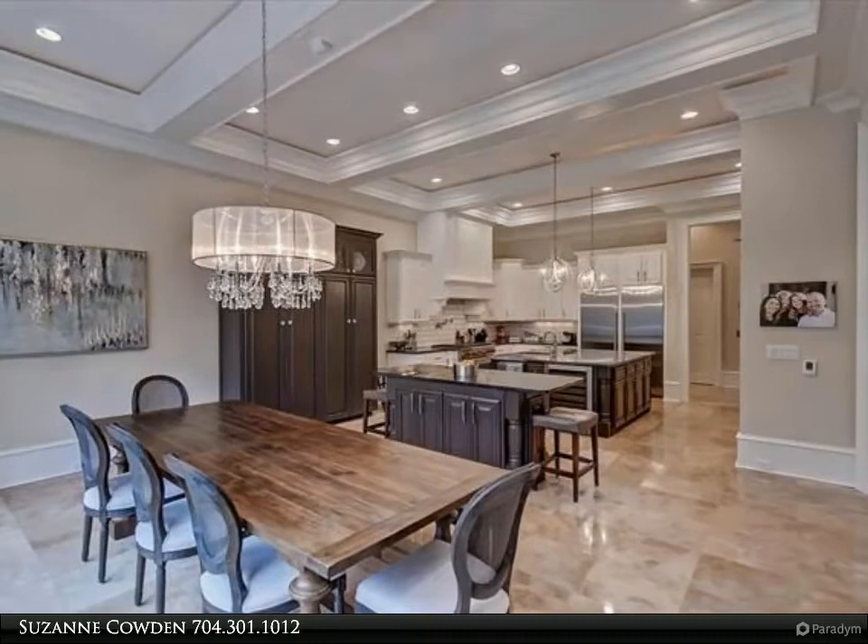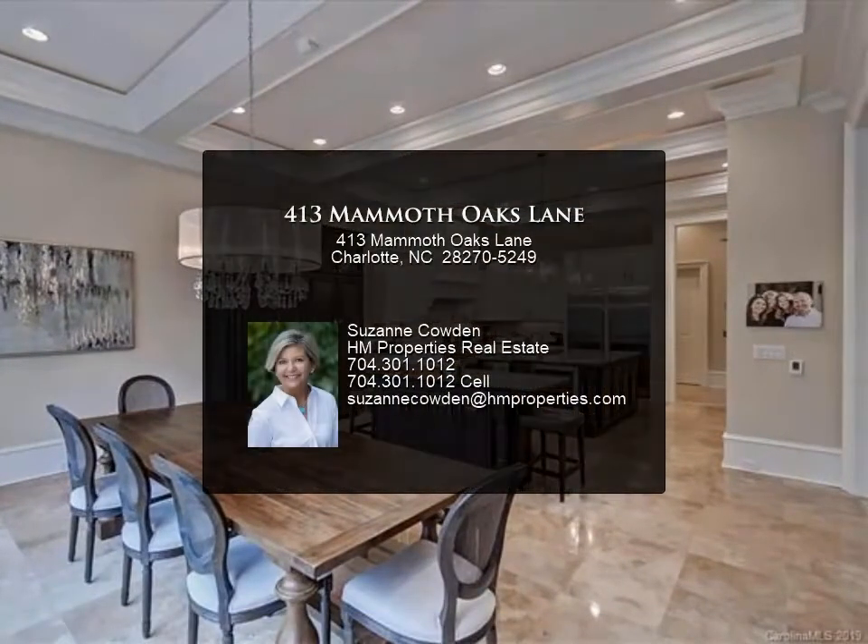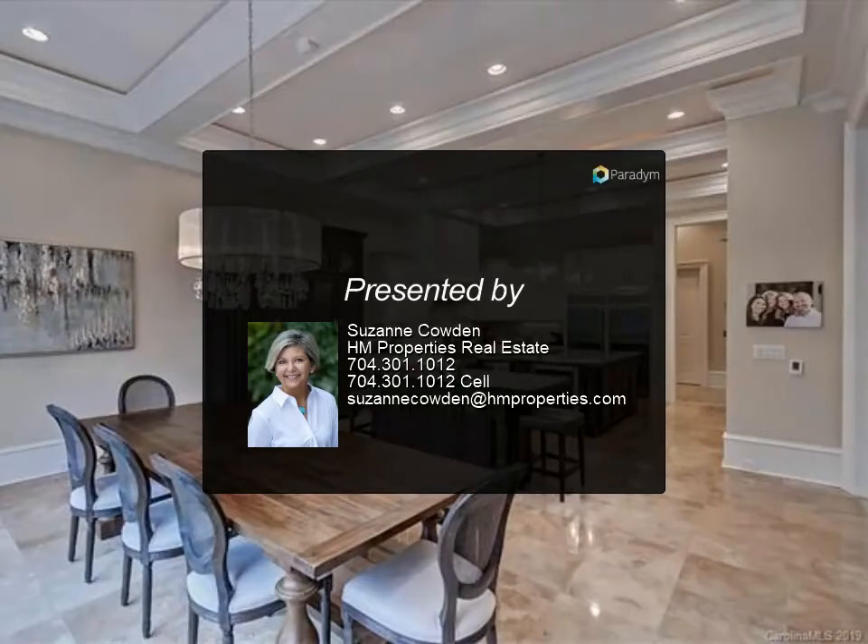Luxury master on the main. Outdoor living was a priority in the design of this home and includes a heated saltwater pool, treehouse, play and garden areas, and two covered porches.